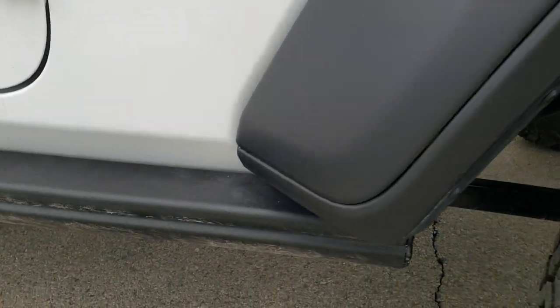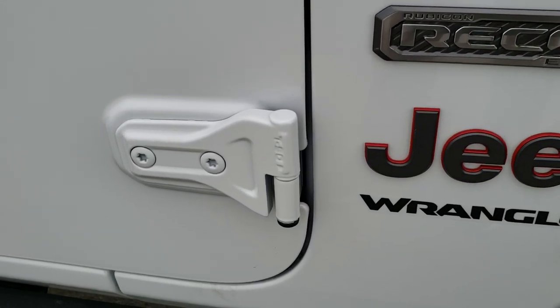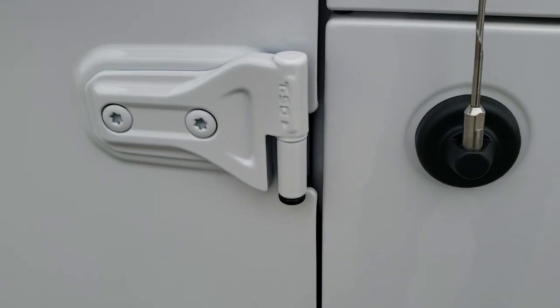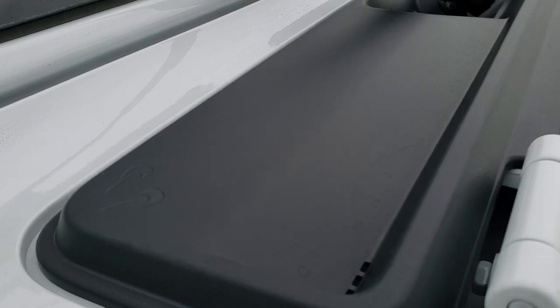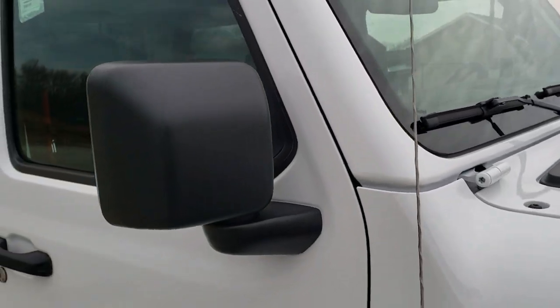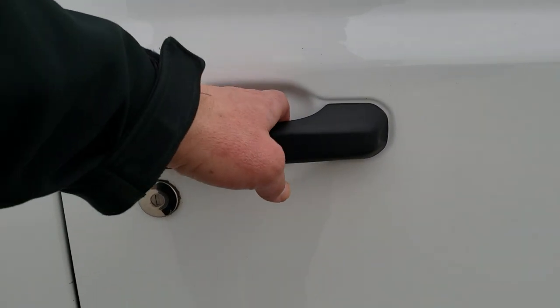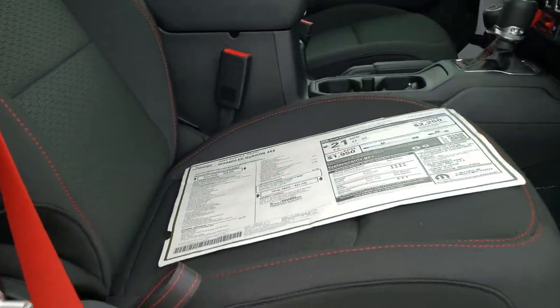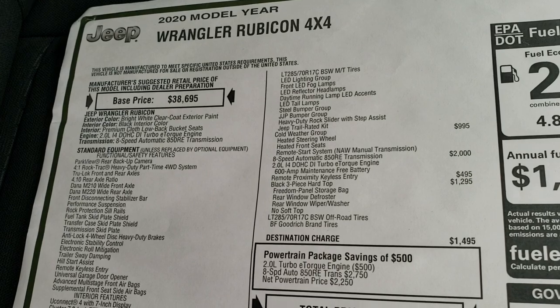These are called the rock slider side steps, and it also has a pad that you can actually step on. It has the Torx 50 indicators on there, the sandals in the plastic piece, and the little Jeep driving up the side of the windshield there. It has the Enter and Go system. As we hop inside here, we'll take a look at the original window sticker.